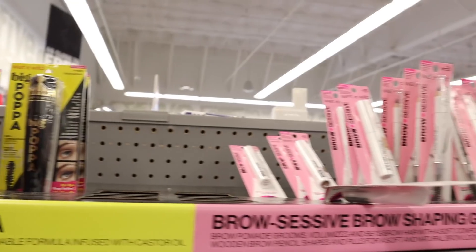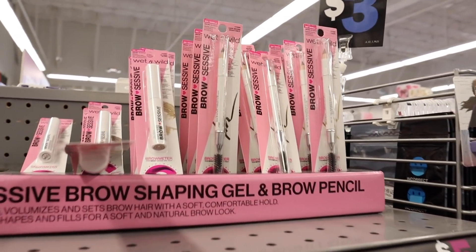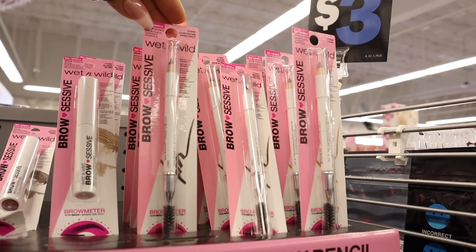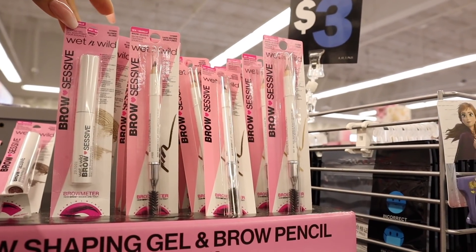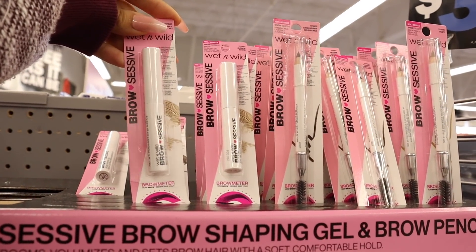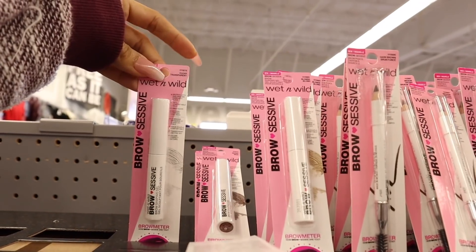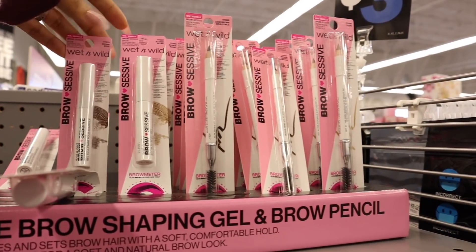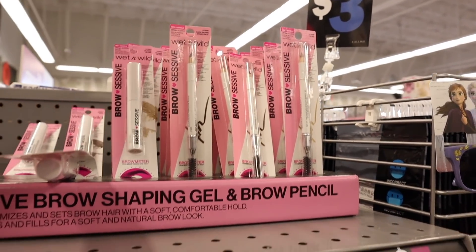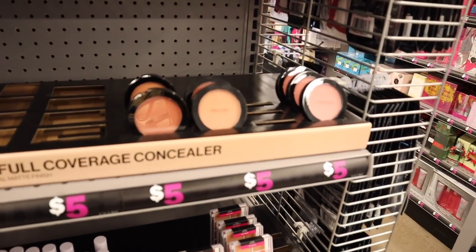They also have brow products — two different options: a brow pencil and a brow gel. It looks like everyone is buying out the gel. They have clear and brown options. Personally I love the LA Colors brow product so I'm going to pass on this one unless you guys say it's amazing. And look down here — they have blush!